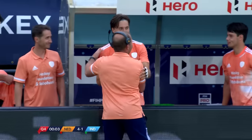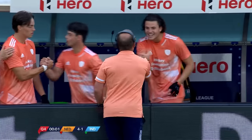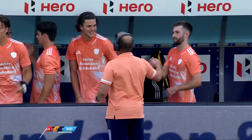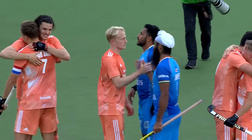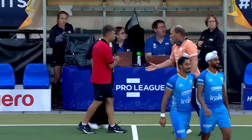They've scored on every penalty corner here — the Dutch. And it's all smiles as they take the three points against India. I've got a final score here in Eindhoven: Netherlands 4, India 1.